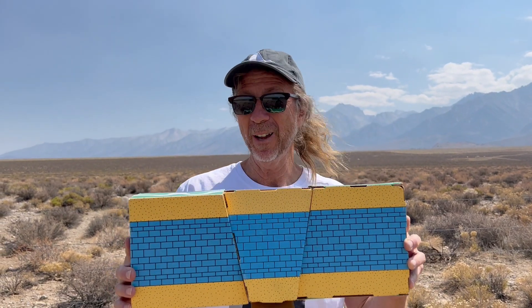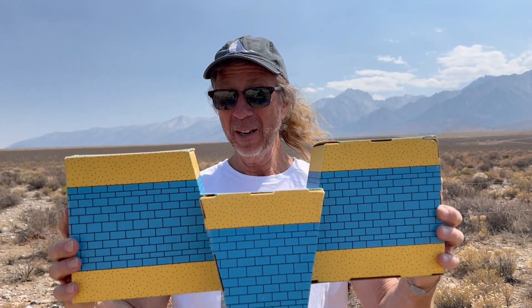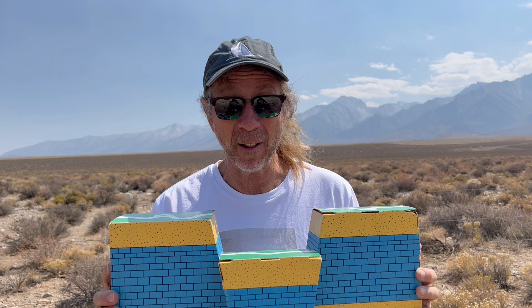I'm in Owens Valley, California. Check this out. Your parents and grandparents bought this for us. How do you like that? Watch what's going on — it tried to blow away. See the way that block of land dropped down? This is what's happening to Owens Valley.